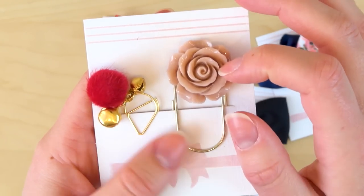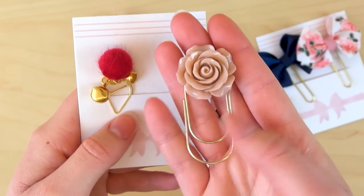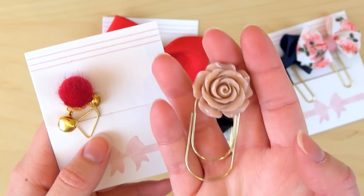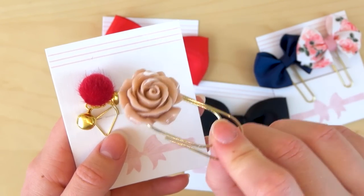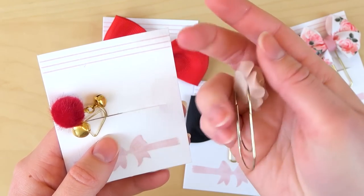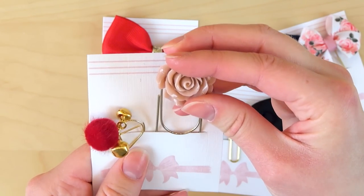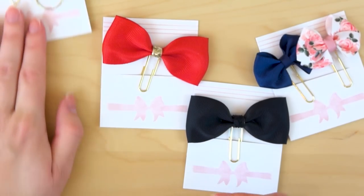I also got this resin rose paper clip. I always buy these — every single time a new color comes out, I have to get it. This one is called Caffe Latte — it's a kind of beachy nude color, really neutral. I think it's going to go great with a lot of setups.